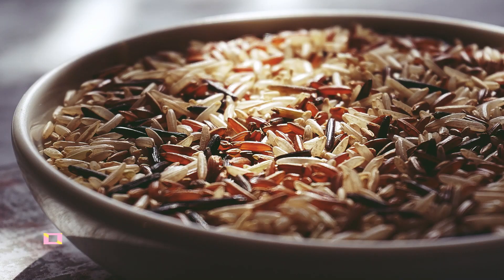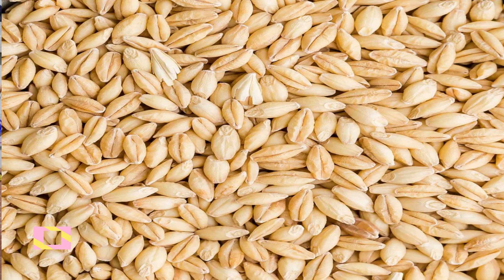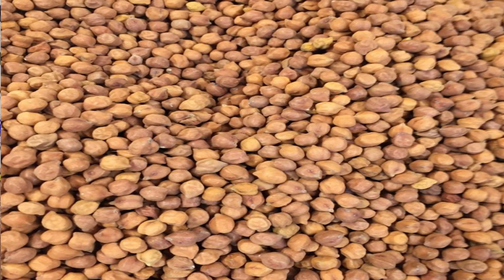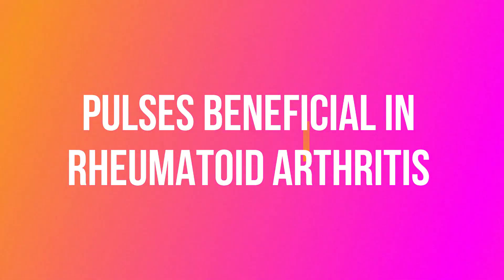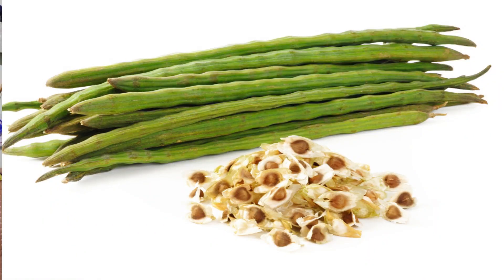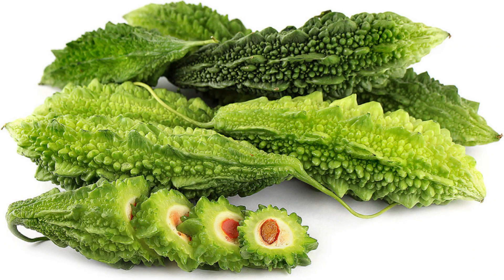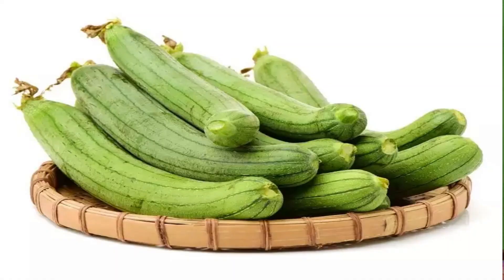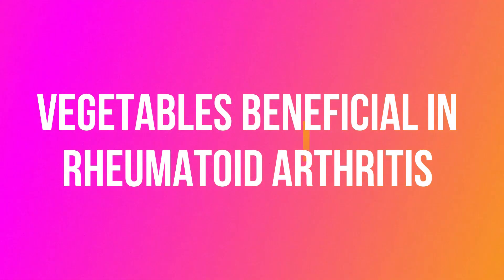These are the do's to be followed in rheumatoid arthritis. Cereals such as Purana Shali (old rice) and Yava (barley) are very helpful. Pulses like Chanaka (Bengal gram), Kalaya (Pisum sativum), and Kulatha (horse gram) are very helpful. Vegetables like Shigru (drumstick), Adraka (ginger), Rasona (garlic), Karaveleka (bitter gourd), Patola (pointed gourd), Vastuka, Mulaka (radish) are very helpful in rheumatoid arthritis.